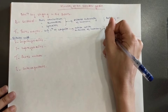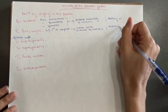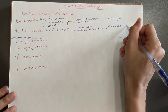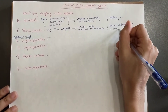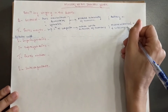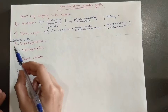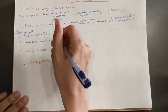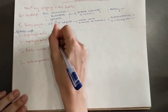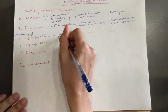The teres major is supplied by two nerves: the thoracodorsal nerve and the subscapular nerve. Then we move on to the rotator cuff muscles. The supraspinatus comes from the same name — I'm going to write S.S. — supraspinatus fossa of the scapula.